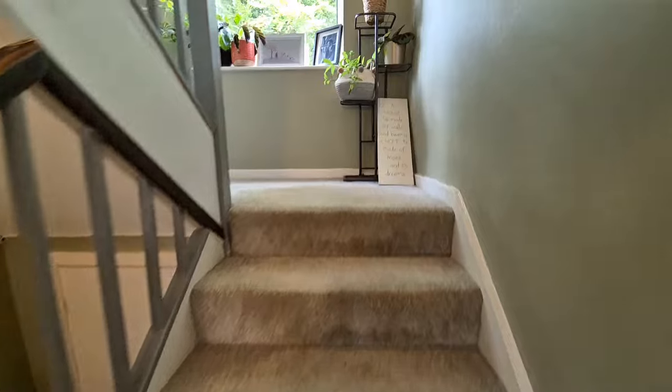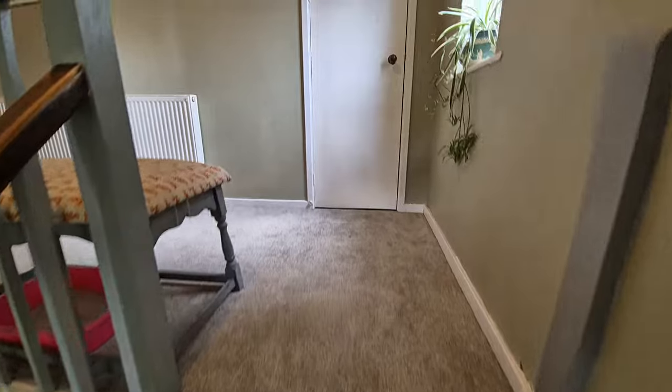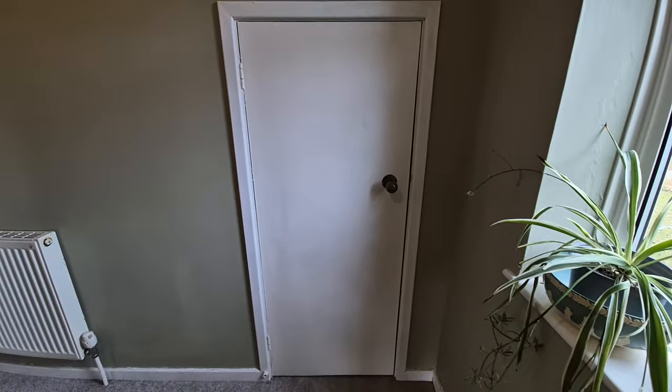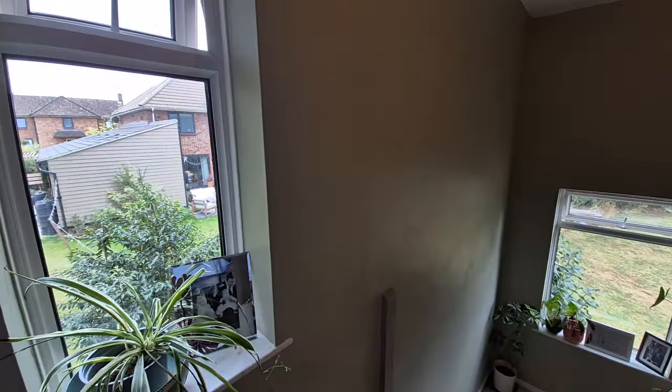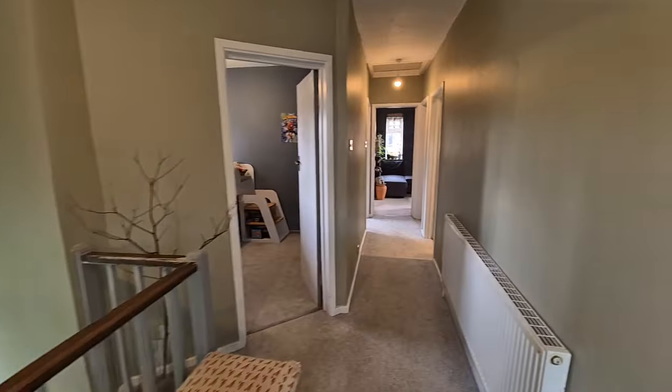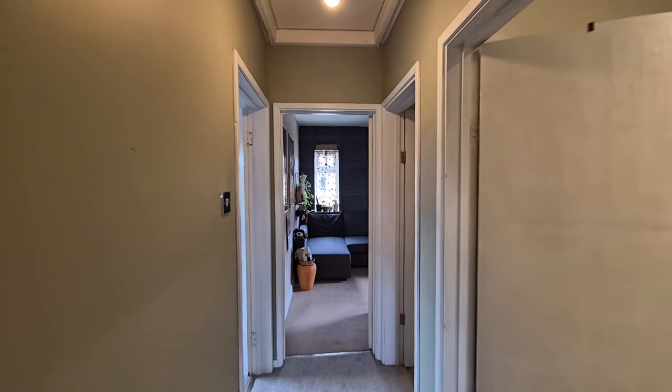Heading up the stairs now onto the first floor landing, where we've got a built-in storage cupboard, windows to the rear and side, and doors off to the various rooms.